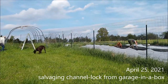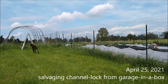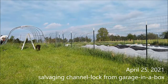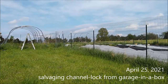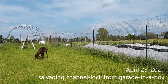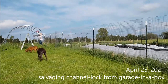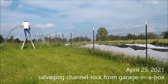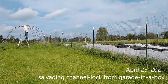I measured the poly, we adjusted the hoop, and now I'm getting channel lock and wiggle wire. Channel lock and wiggle wire is the means of securing the poly to the hoop house. That thing I'm messing with is a garage-in-a-box from Tractor Supply or Lowe's — we used it last year for our quote-unquote hoop house for tomatoes. I had channel lock still screwed onto that thing, so I'm pulling that off because we can make use of it in the hoop house.